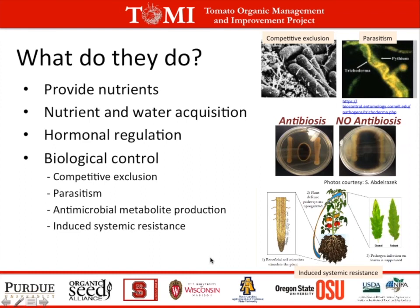Depending on where you are, these products are generally classified into various categories. Here in the U.S. you often see them classified as either a biofertilizer, a biostimulant, or a biopesticide. The reason they're put into these classes is often because of their market potential. For example, if a particular product has good efficacy to help control diseases, a company might go through the extra steps to get it classified as a biopesticide. But in many cases these products can fit into numerous categories and may have multiple benefits.